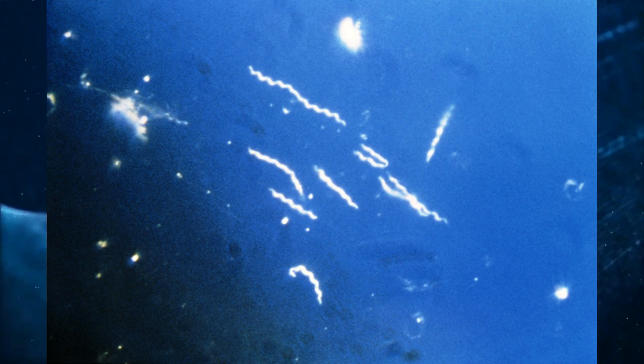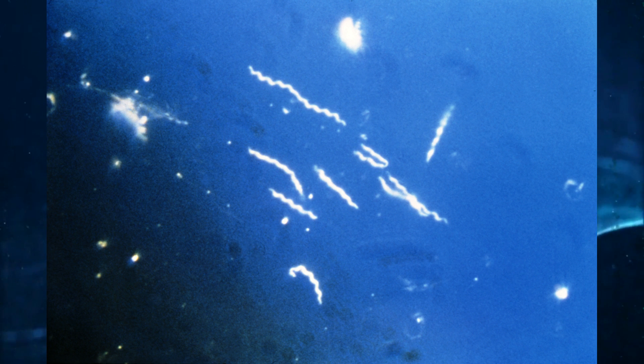Number two: Borrelia bacteria is consistently found alongside these Morgellons fibers. Several studies have been conducted which demonstrate that every time a Morgellons fiber presents, alongside it there will be Borrelia bacteria.